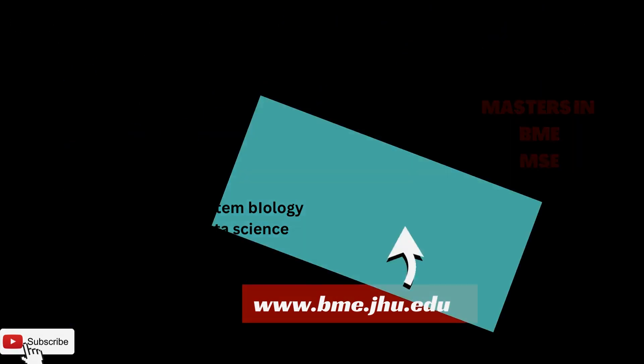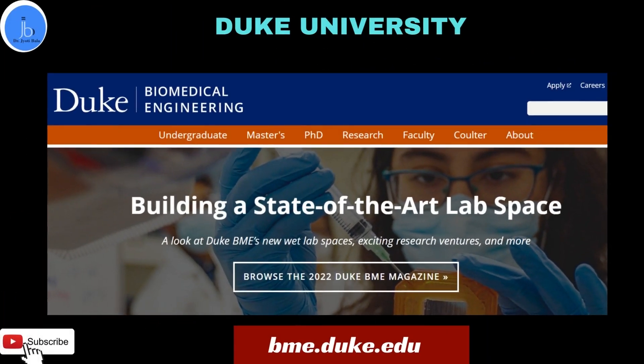Another option is Duke University in North Carolina. Duke University provides both thesis and non-thesis options in their curriculum. The subjects covered are related to medical device design, health data science, biotech, biomedical imaging, biosensors, and biomechanics. They also provide career support and practical development in these sectors.